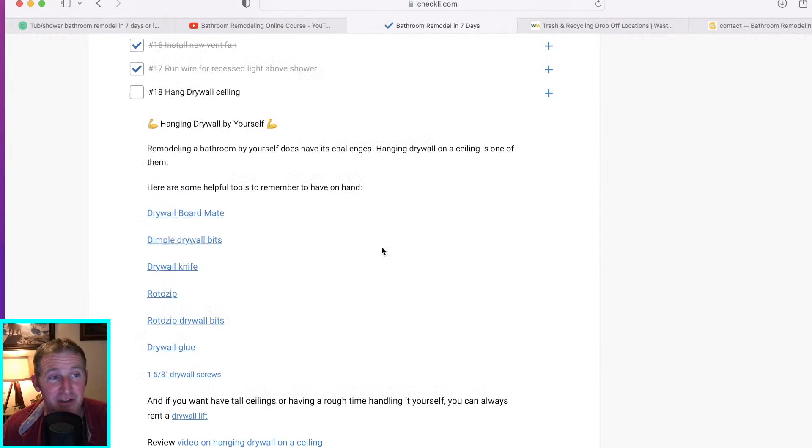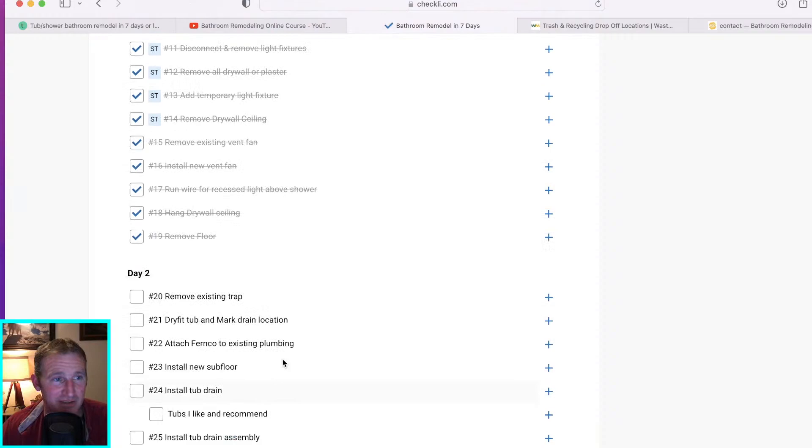As you can see, the checklist definitely complements the course — it has basically the same items and links back to the videos I have in there. Then you want to remove the floor, which is the end of day one. You can easily check that off and move on.